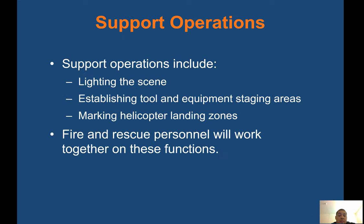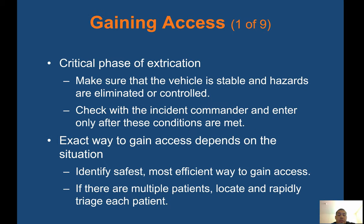Support operations include lighting the scene, establishing tool and equipment staging areas, and marking helicopter landing zones. Fire and rescue personnel will work together on these functions. Gaining access is a critical phase of extrication. Make sure the vehicle is stable and hazards are eliminated or controlled. Check with the incident commander and enter only after these conditions are met. The exact way to gain access depends on the situation — identify the safest, most efficient way. If there are multiple patients, locate and rapidly triage each patient.